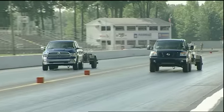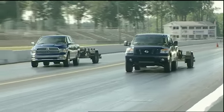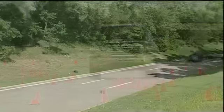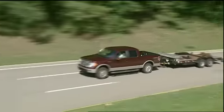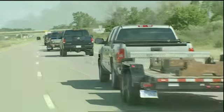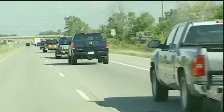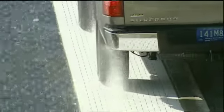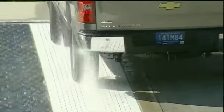That testing includes drag strip runs both unloaded and towing 6,500 pounds of trailer. Ride-and-handling testing is done on an autocross course, while towing uses an uphill 7.2% grade. There's a fuel economy loop, also with and without trailer, off-road obstacles, split-mu coefficient traction testing, along with comparisons of horsepower, torque, weight, and suspension travel.